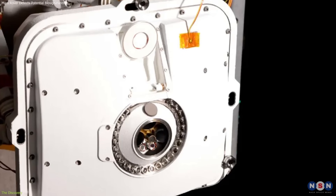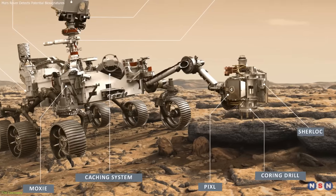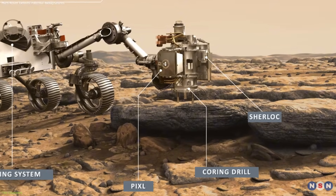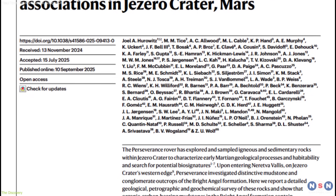PIXL, a laser spectrometer, mapped its elemental composition, while SHERLOC, an ultraviolet Raman spectrometer, looked for organics. The analysis revealed three striking findings.